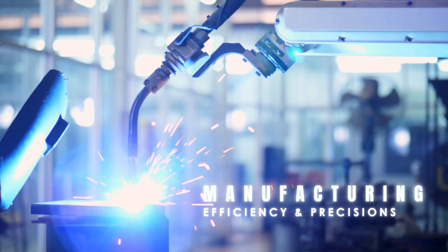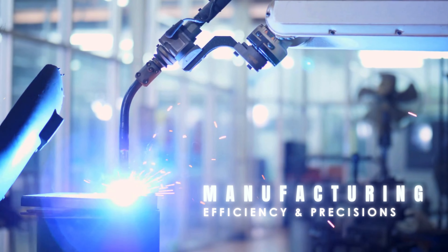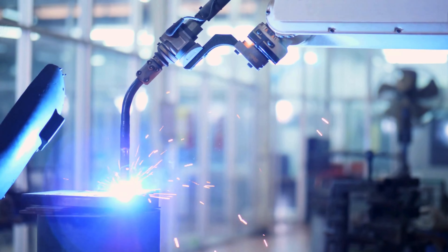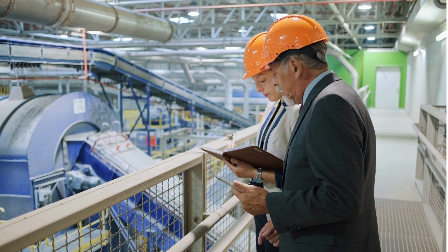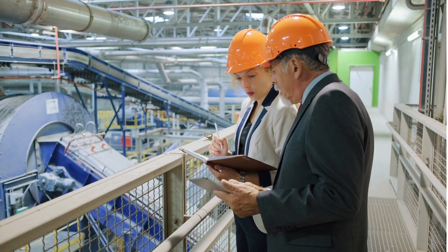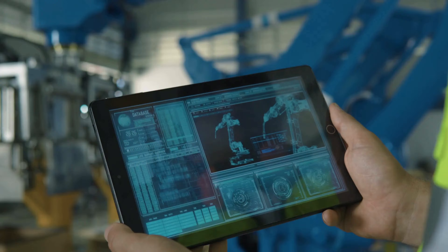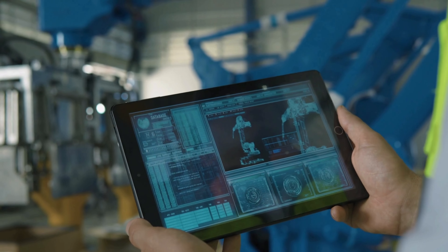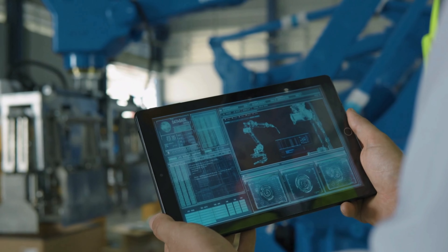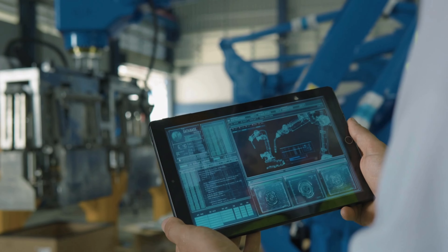In manufacturing, efficiency and precision drive success. The Neuron Edge Server revolutionizes operations by processing data in real-time, right on the factory floor. Imagine seamless monitoring of production lines, instant analysis of machinery performance, and AI-driven quality control, all happening on site. With the Neuron Edge Server, manufacturers can optimize processes, reduce downtime, and enhance product quality, all while ensuring that sensitive data stays secure within the facility.